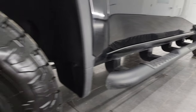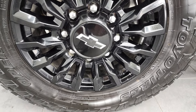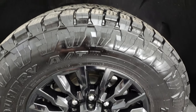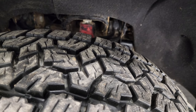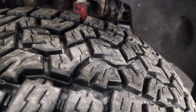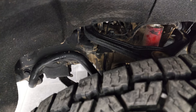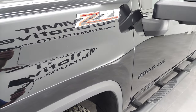This one comes with the 18-inch painted gloss black alloy rims and it has Open Country Toyo AT tires. These are LT275-70R18s and they are pretty new tires — about 80 to 90% of the tread left on them. Frame and underbody is in pretty nice shape. It does have the Z71 off-road suspension package with the Rancho shocks.